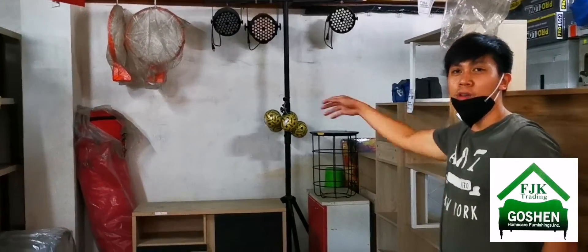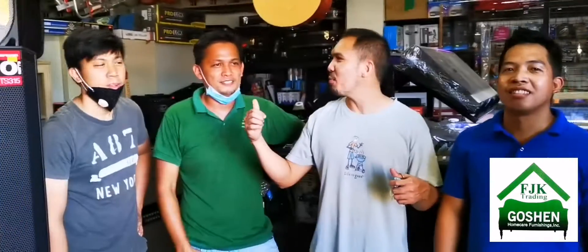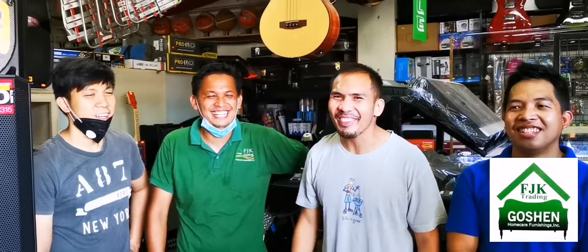These are our staff at the Pagadian branch. Here is 4J, who is in charge of our music store and audio, and here is Lando, our technical team member for pro audio.